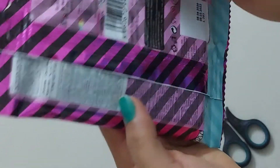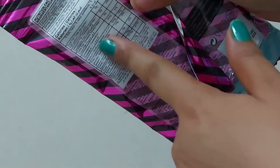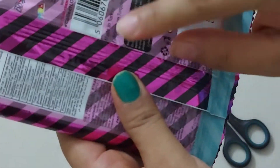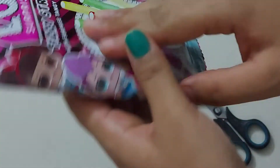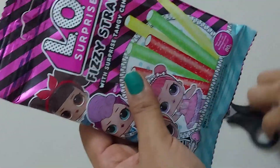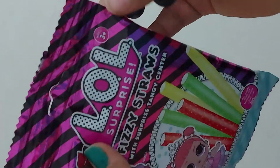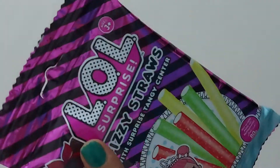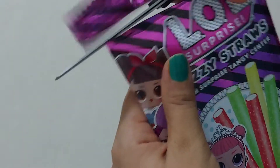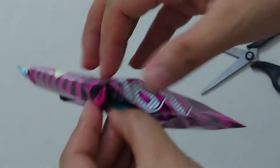The net weight is 80 grams. All the nutritional facts and calories are mentioned on the packaging. It's made in Turkey. The age rating is mentioned here - it's plus three. Let me open it and show you.